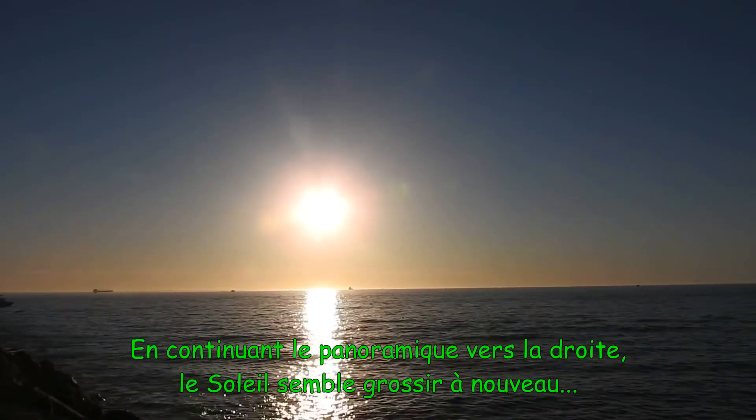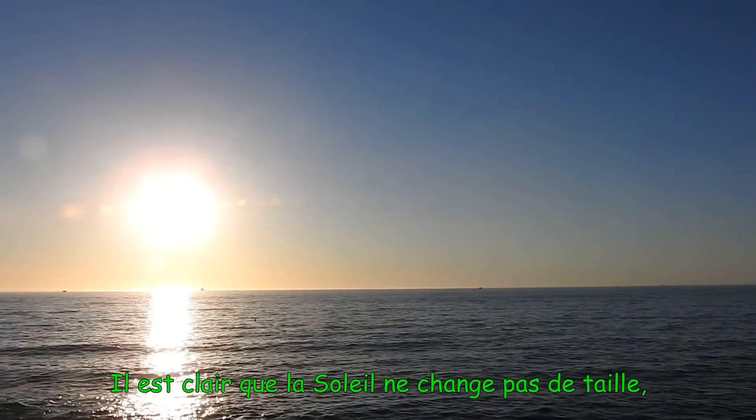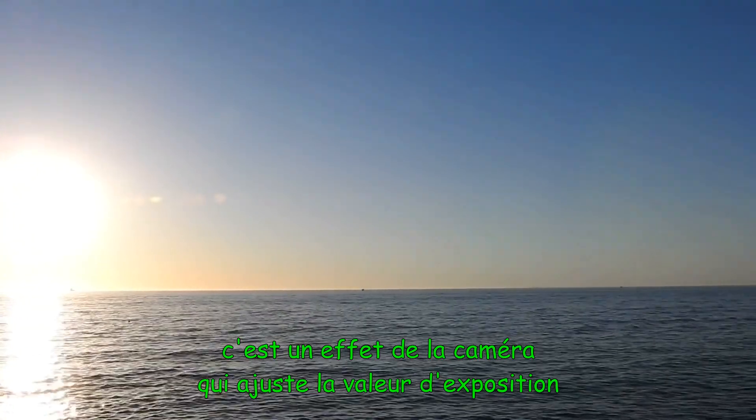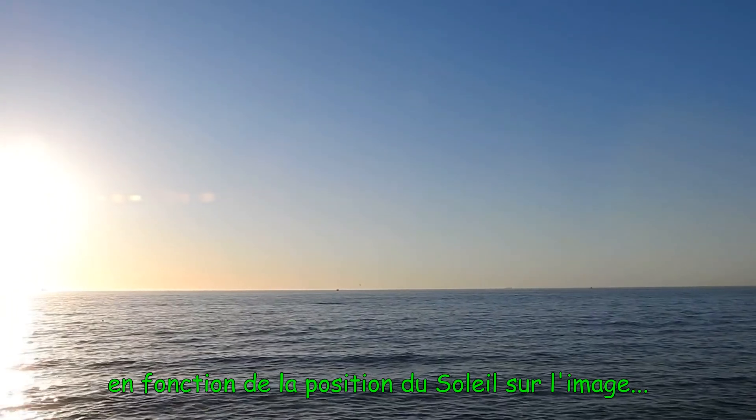As we continue panning right, the Sun will appear to grow again. Now clearly the Sun is not changing size — this is an effect of the camera adjusting its exposure value depending upon where the Sun is in the frame.